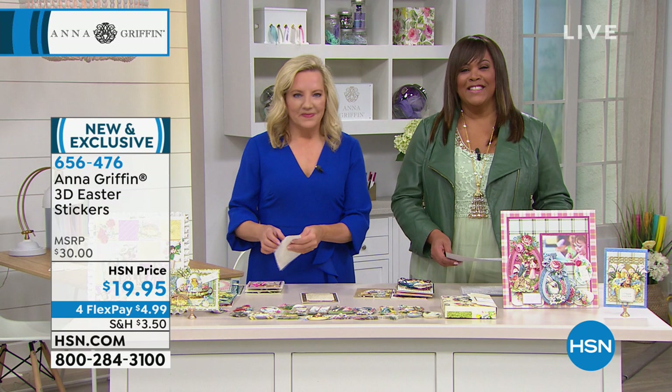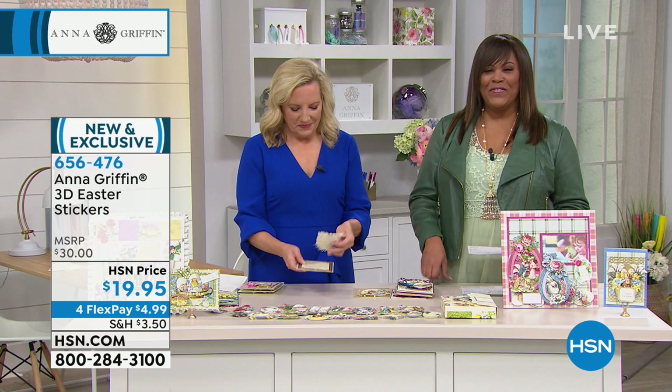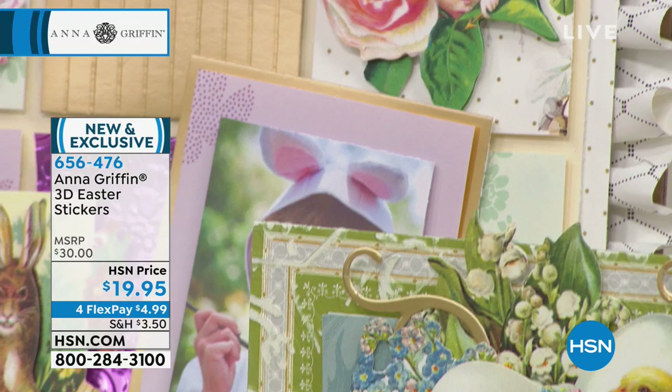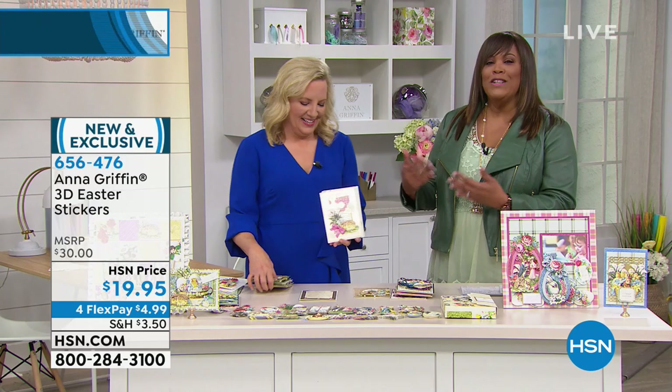Good morning! What's your name and where are you calling from? Marilyn Wheeler. So what are you ordering this morning, Marilyn? I ordered the flyer cards. You're going to have so much fun with those. I just love Anna Griffin. I order from her all the time on your show. I love all of her ideas — she's so smart and clever. She's been making cards and crafting since she was seven years old. It runs in her family, that artistic gene.